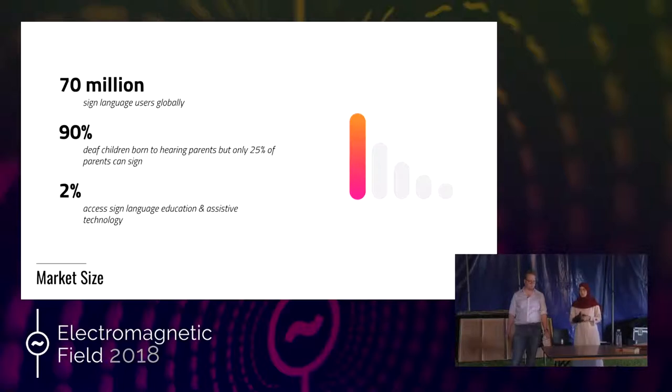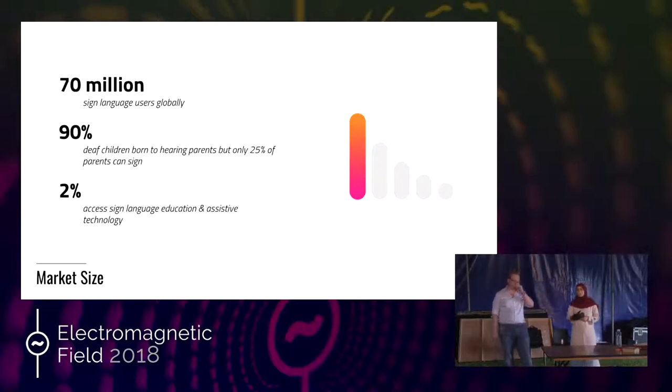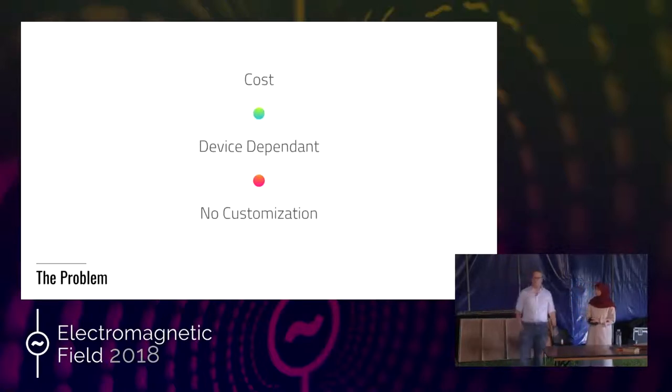On top of that, only 2% of these individuals have access to assistive technology. This is a very low number, and we would wonder why. There are three primary problems that really affect why we have such a low rate of people having access to assistive technology.